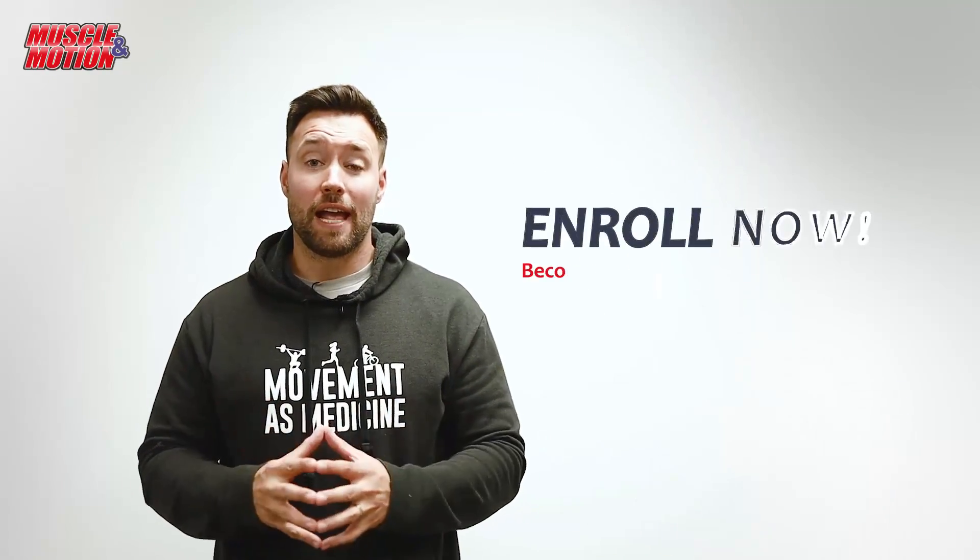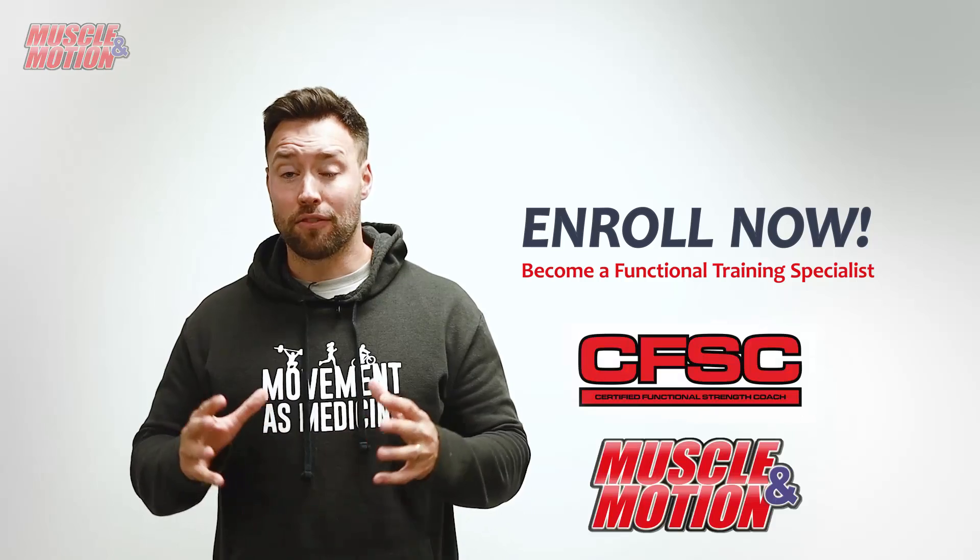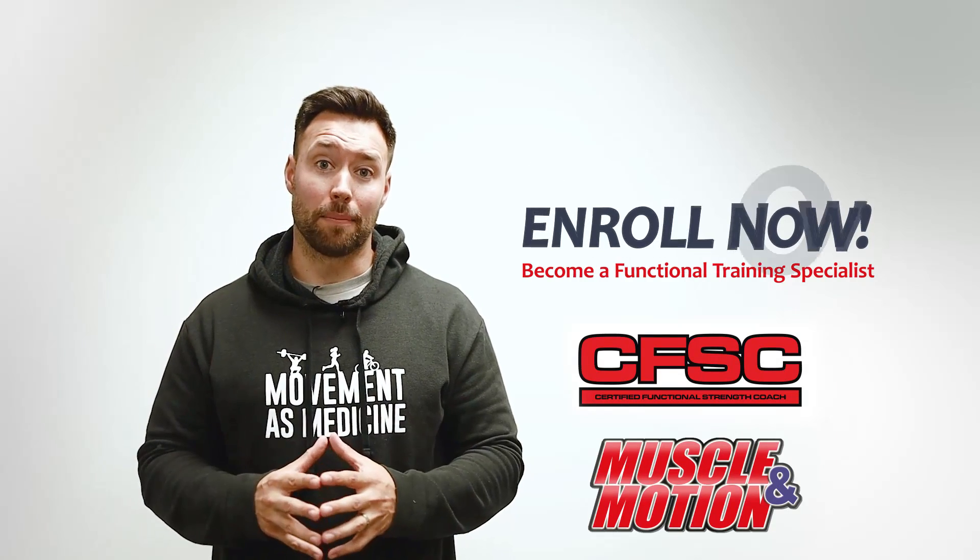I hope to see you there. Head to cfsc.inspire360.com or muscleinmotion.com to sign up.